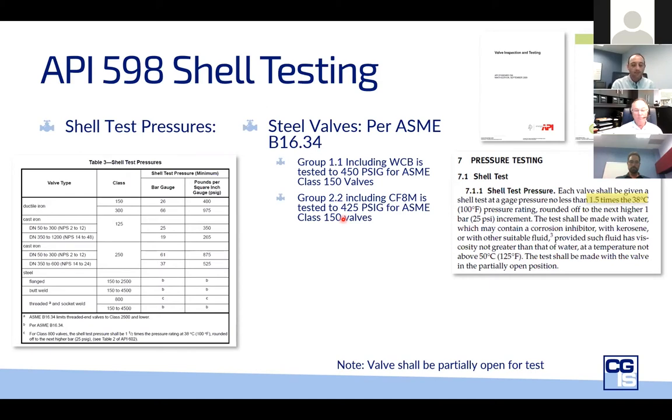How do you know what you will get? The standards aren't always telling you what to do, so the answer is that you need to ask. Be sure that what you're getting is what you expect and what your valve will be seeing in service. The test pressure is not the test pressure for a given class — it definitely has to rely on the material as well. For shell testing, the valve should be open or partially open when testing is done, so you're not testing the closure member at 150% of the pressure rating, which could roll out some seals.